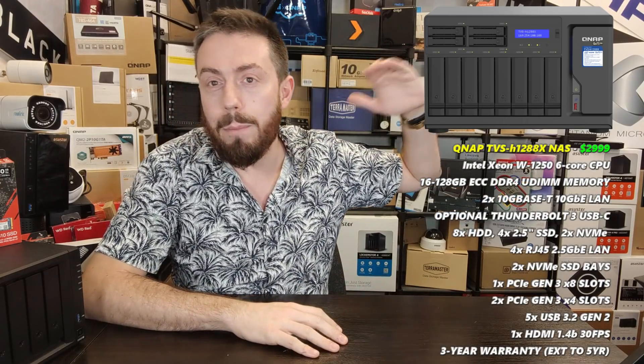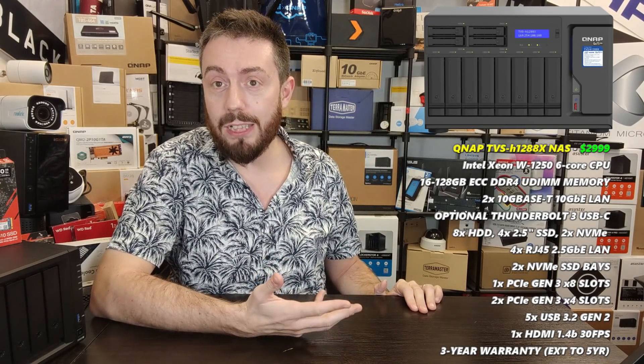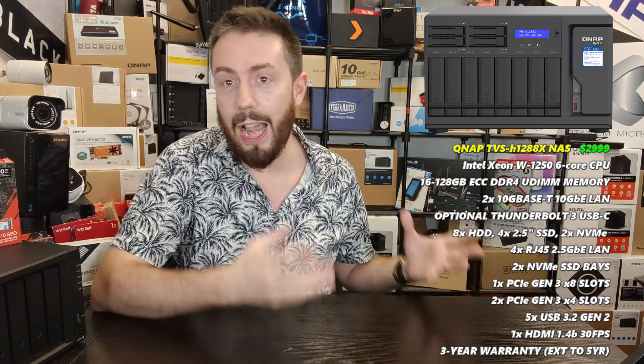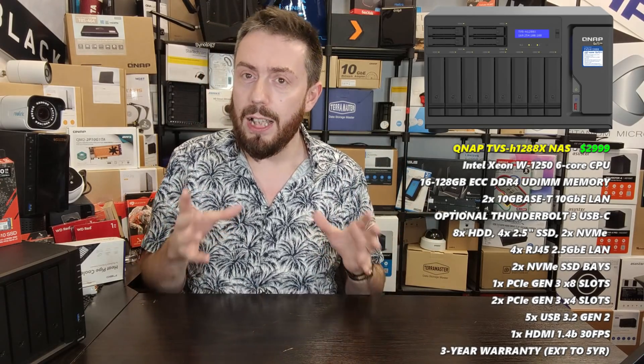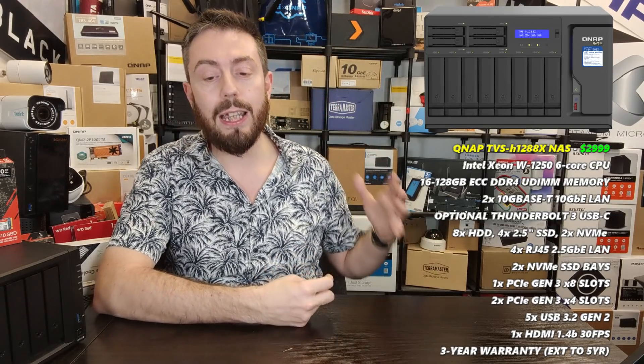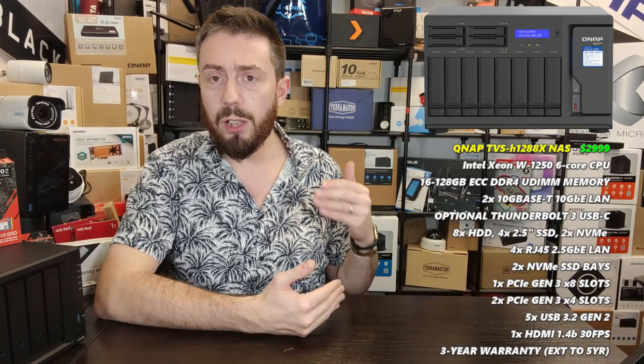At the very top end is the QNAP TVS-h1288X. This system plays anything — I threw the heaviest test file I could find at it, and not only did it play it, it played that file on four devices simultaneously. It features a Xeon processor with embedded graphics — very rare — a six-core CPU, and 16GB of DDR4 memory upgradable to 128GB. In terms of media handling, it is unquestionably the best out there, though it's not cheap at around $3,000.